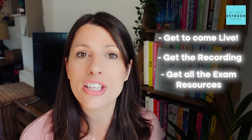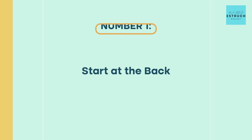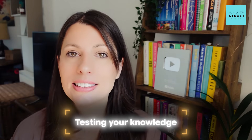Let's get into my main advice for paper one. Tip one — and if you've seen my old videos you'll know what this is — start at the back. For AQA A-level biology paper one, at the back there are 15 marks of extended response questions. Those questions are usually split into three: either a five, five, and five, or a four, six, and five — but you're guaranteed it will be 15 marks total.